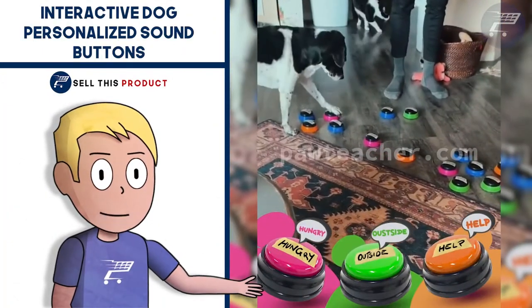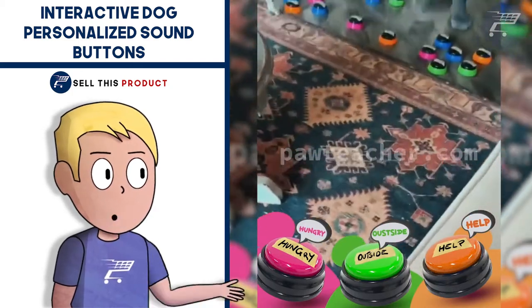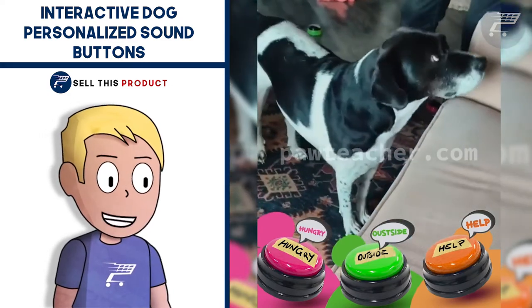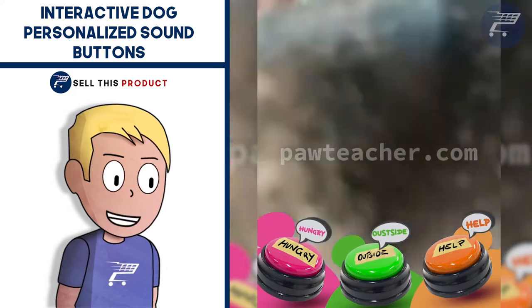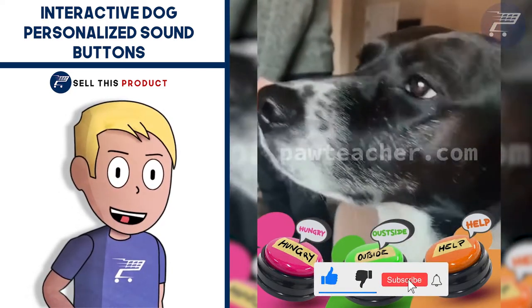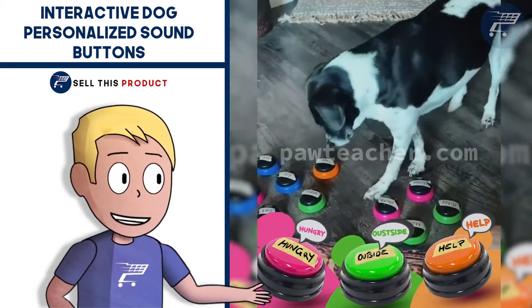Next up we have the Personalized Sound Buttons. These buttons can record your own voice and you can record after long pressing. It's a great toy in general but it can also be used to train dogs to express themselves by pressing the buttons either when they want to play or go out. It's small in size, easy to carry, and super easy to use. They come in different colors so the dog can easily memorize them.